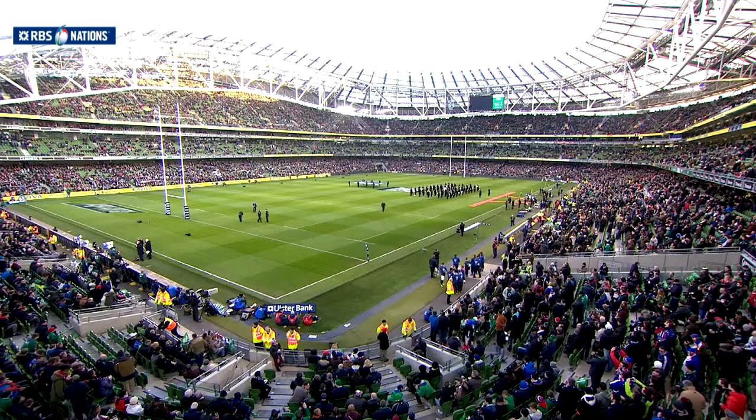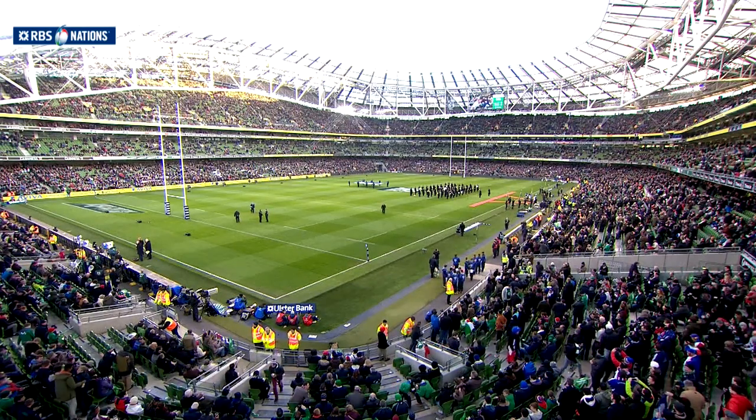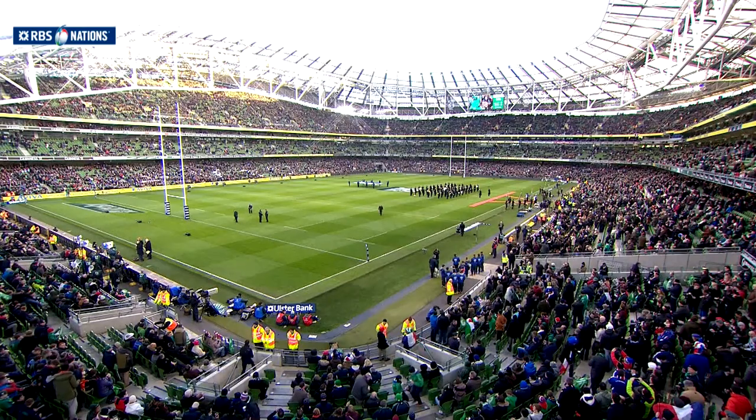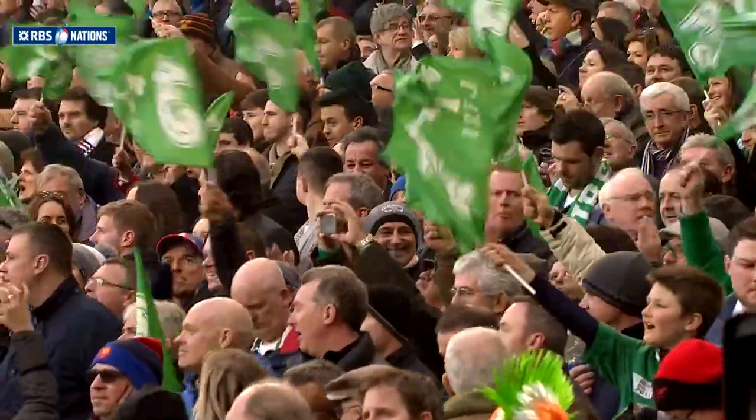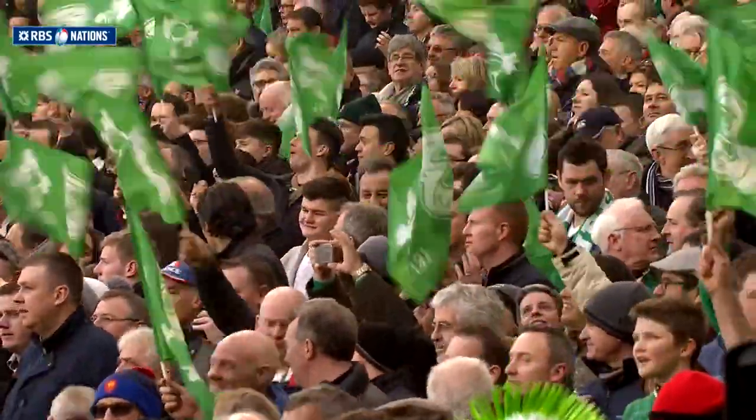Perfect conditions, calm and dry, as Ireland played host to France, both sides victorious in their opening encounters. A first home game of the campaign for the defending champions, and the Aviva Stadium was packed for this much-anticipated encounter.